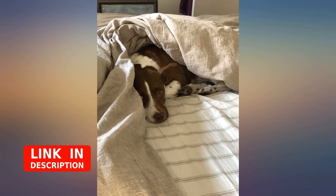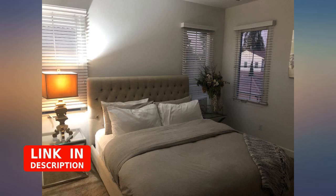Absolutely love the quality, color, and texture for appearance. On your skin it's not too soft but not that bad.